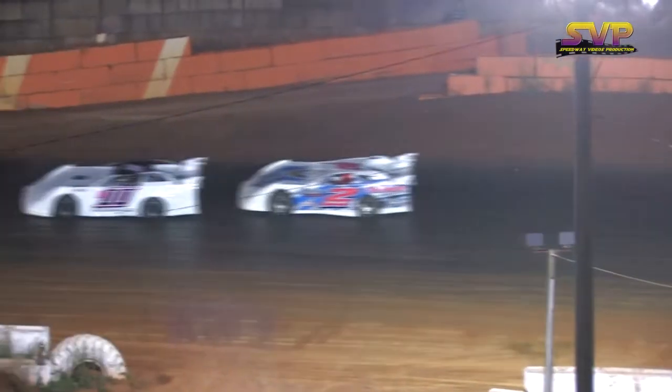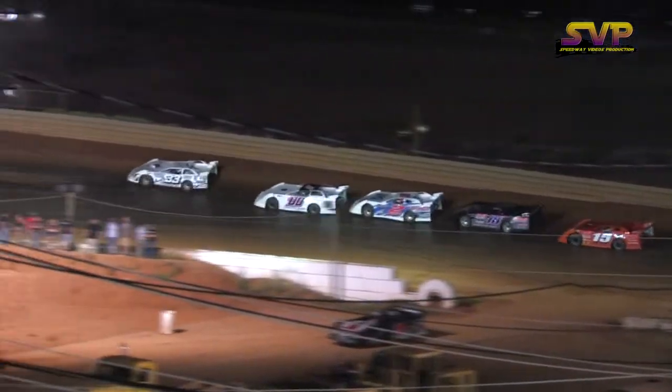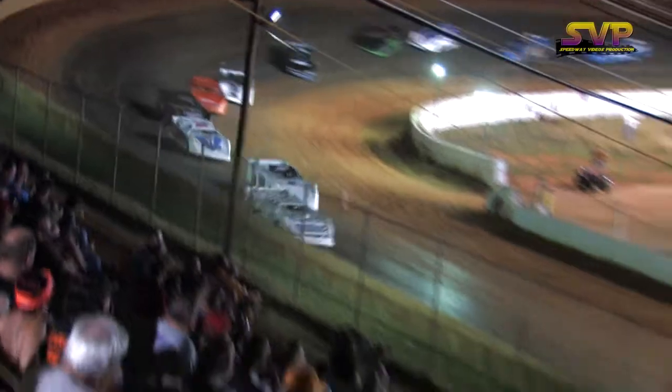Getting the cars caught up in line and we are about ready to get back to some green flag racing. Getting into the gas — here we go, green, green, green racing to the gap.